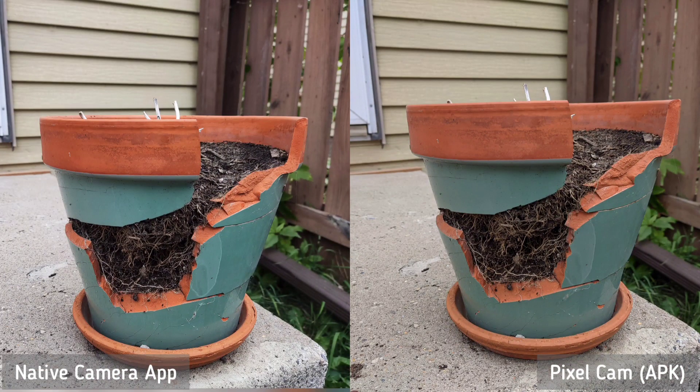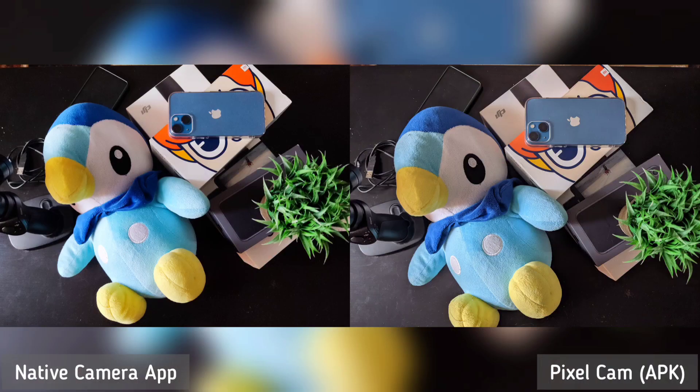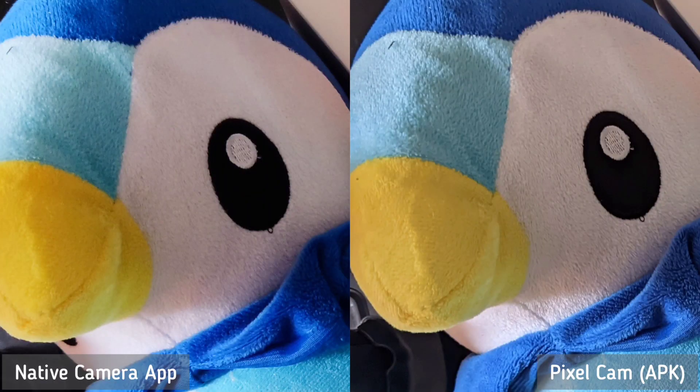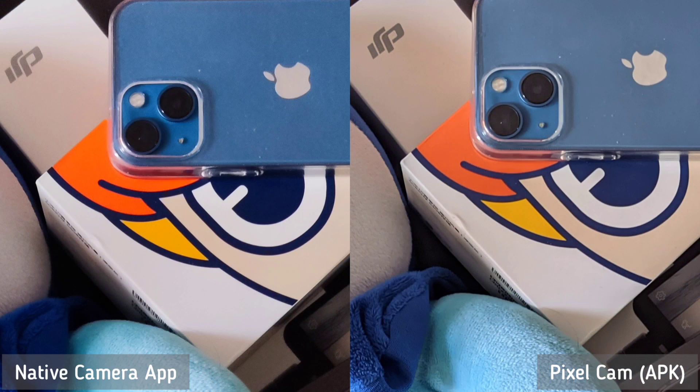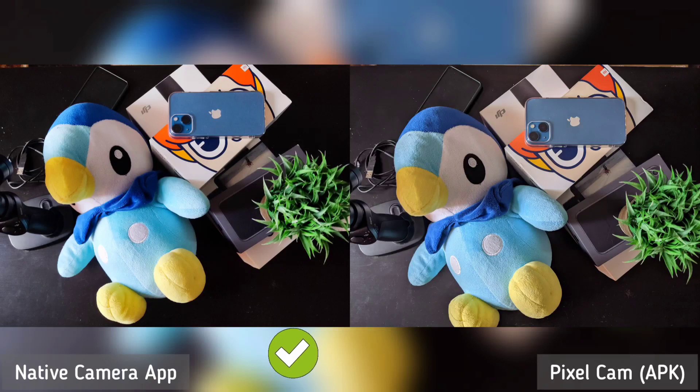Going outdoors to a well-lit environment, we shot this broken pot and the algorithm is the same — the native app is brighter than Pixel camera, but no major differences. Going to the next photo, I shot random colorful things and we're beginning to see the trend. The native app of POCO F3 is more saturated than the algorithm of the Pixel camera. I think for most situations the native app is better looking, so the native app is the winner here.